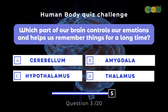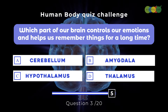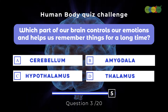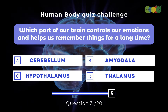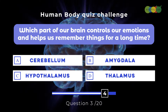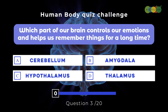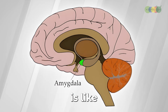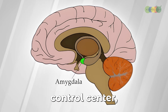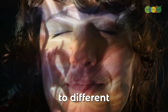Question three: Which part of our brain controls our emotions and helps us remember things for a long time? A. Cerebellum, B. Amygdala, C. Hypothalamus, D. Thalamus. The correct answer is B. Amygdala. This part of our brain is like our memory bank and emotional control center, helping us remember special moments and react to different feelings.